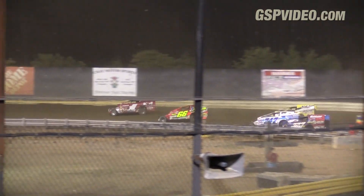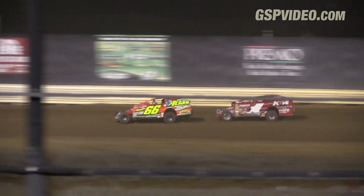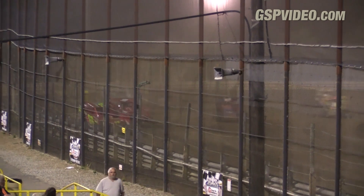Pouch Jr. on the outside of Go Down, and Howard inside of Pouch Sr. down the back straightaway. Williams making it three wide for third. Dwayne Howard driving by. Billy Pouch will grab the lead on lap number nine.